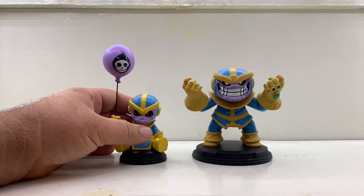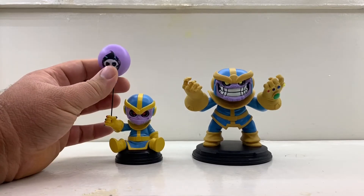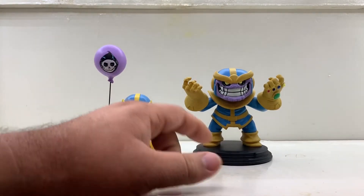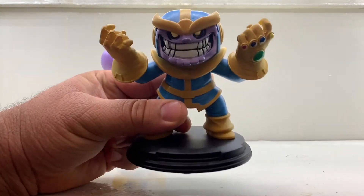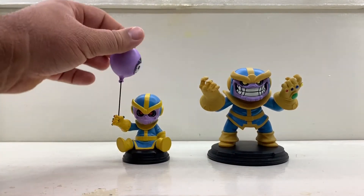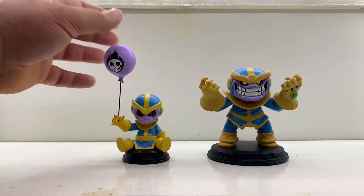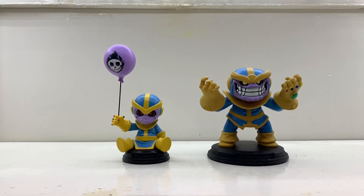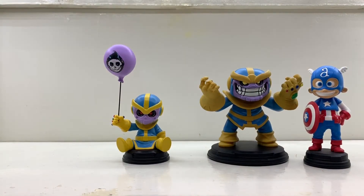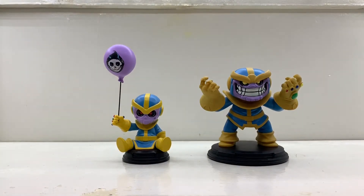I wanted to compare the two just in case you're interested in buying baby Thanos. This newer guy looks way better than the first one, actually. As you can see, look at the size difference — they definitely changed the scale up a little bit and fixed some mistakes. But if you're wondering if Thanos is in scale, these statues are not in scale at all. The baby statues are just random sizes, because in the movie I'm sure Captain America is not bigger than Thanos.